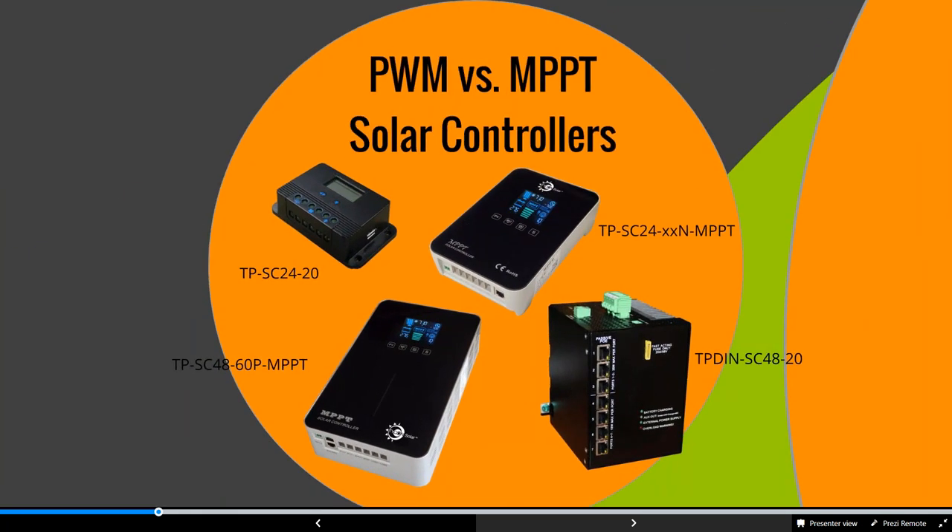Now let's talk about solar controllers. There are two different options: PWM, which stands for pulse-width modulation, and MPPT, or maximum power point tracking. The main difference is that MPPTs do better with lower sunlight — they help charge the batteries much quicker because they can handle a higher voltage input. For example, with 360-watt 24-volt panels, you can wire two in series to get a higher voltage input, and the MPPT controller handles that while still letting you select 12, 24, or 48-volt output.